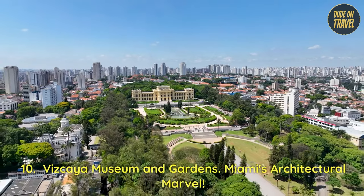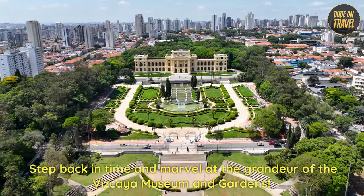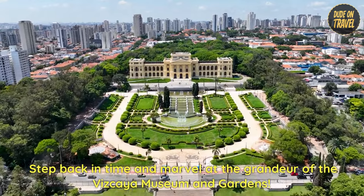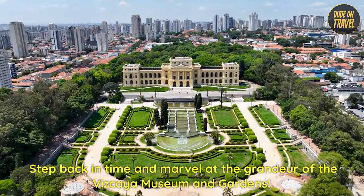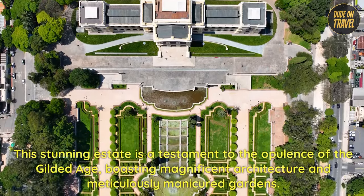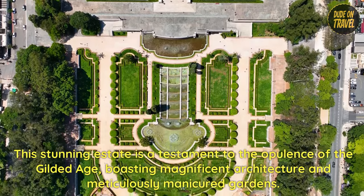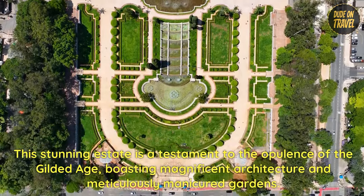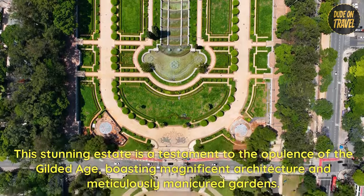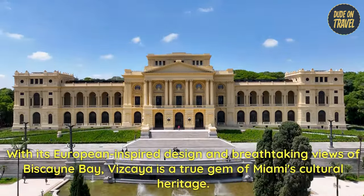10. Vizcaya Museum and Gardens — Miami's architectural marvel. Step back in time and marvel at the grandeur of the Vizcaya Museum and Gardens. This stunning estate is a testament to the opulence of the Gilded Age, boasting magnificent architecture and meticulously manicured gardens. With its European-inspired design and breathtaking views of Biscayne Bay,